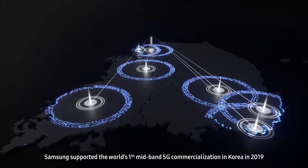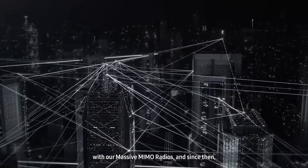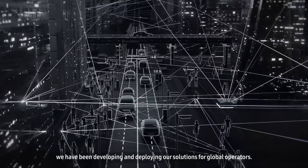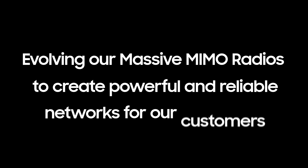Samsung supported the world's first mid-band 5G commercialization in Korea in 2019 with our massive MIMO radios, and since then we have been developing and deploying our solutions for global operators. Samsung is continuously evolving our massive MIMO radios to create powerful and reliable networks for our customers.